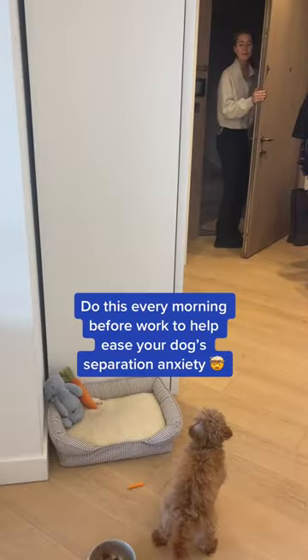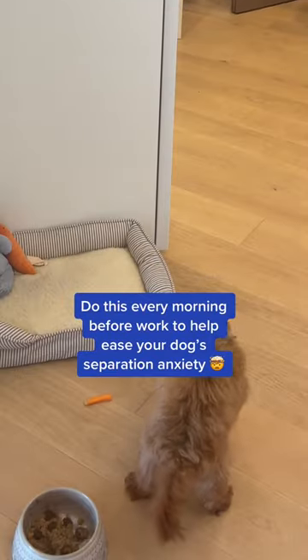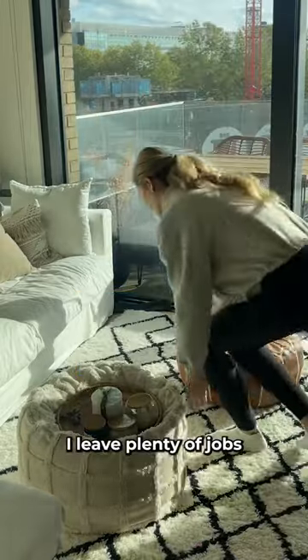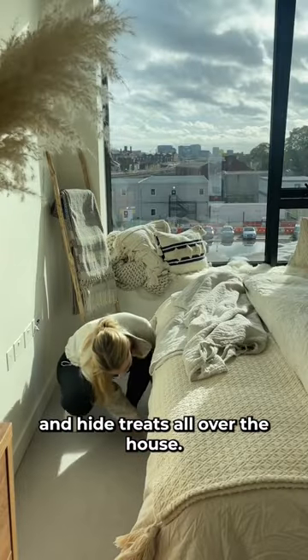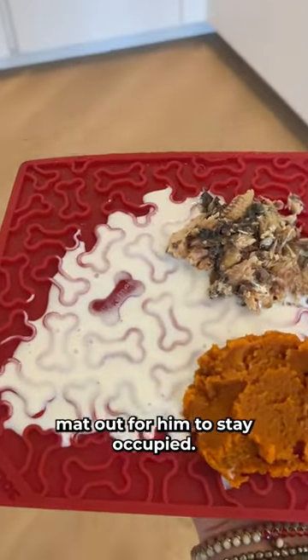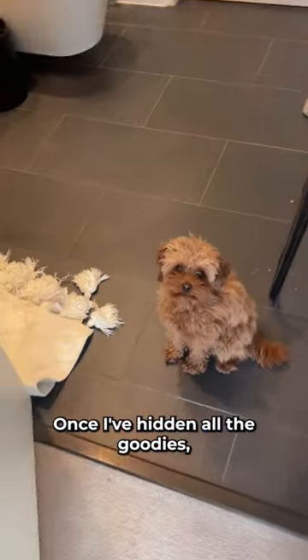Here's what I do every morning before work to help support my dog Pablo's separation anxiety. I leave plenty of jobs for him to do while I'm away. I leave him in the bathroom for just a few seconds and hide treats all over the house — a few carrots under my bed, under the sofa — and I leave a frozen mat out for him to stay occupied.